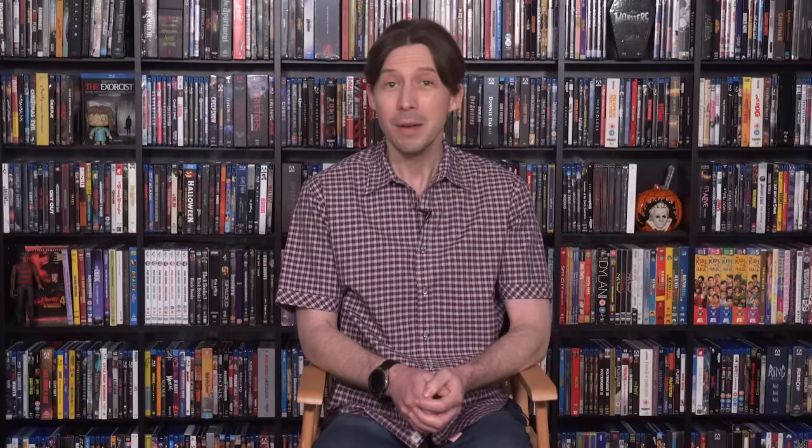That brings us to the conclusion of this in-depth explained video on Color Out of Space. Richard Stanley did a wonderful job adapting the short story to the big screen, and he's actually intending on adapting two more Lovecraft works, with next up being another classic — The Dunwich Horror. Let's hope Stanley gets the chance to make those, because he obviously has a great handle on the source material. What did you guys think of Color Out of Space and its ending? Let me know your thoughts in the comments below. Make sure to like, subscribe, and follow. Thanks for watching Found Flicks — see you next time.